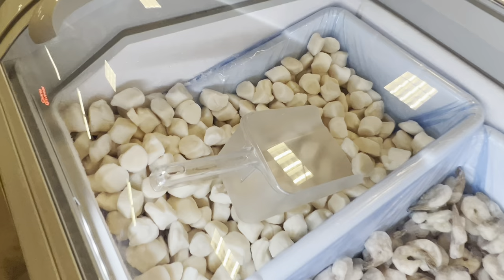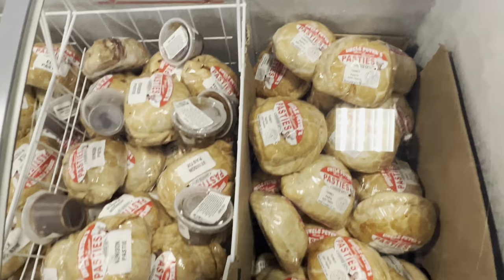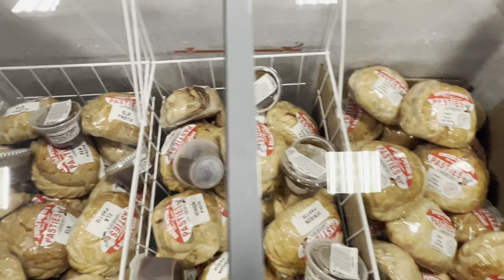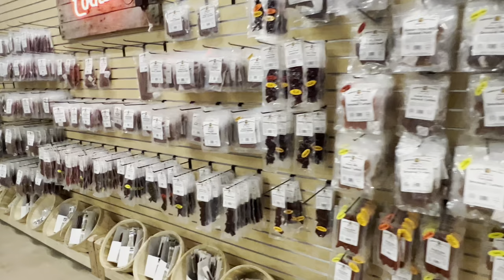Look at all the shrimp. Look at the scallops — the size of those! The scallops are huge. The frozen shrimp, the seafood guys. Look at these pasties — this is a Yooper thing. I don't know what they taste like, but that's crazy. You can just get them in the frozen section, bring them home and cook them, bake them, or heat them up.